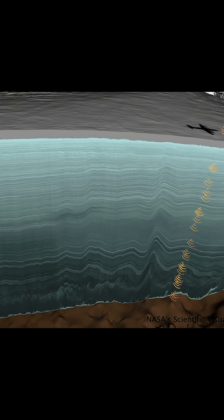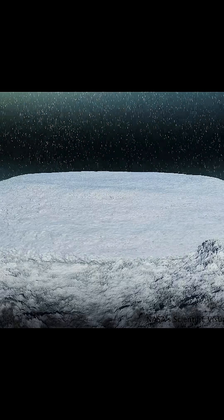Just like tree rings or sediment layers, scientists read these lines to understand how Earth's climate has changed over time — when it snowed more, when it warmed, and when volcanic ash darkened the sky.